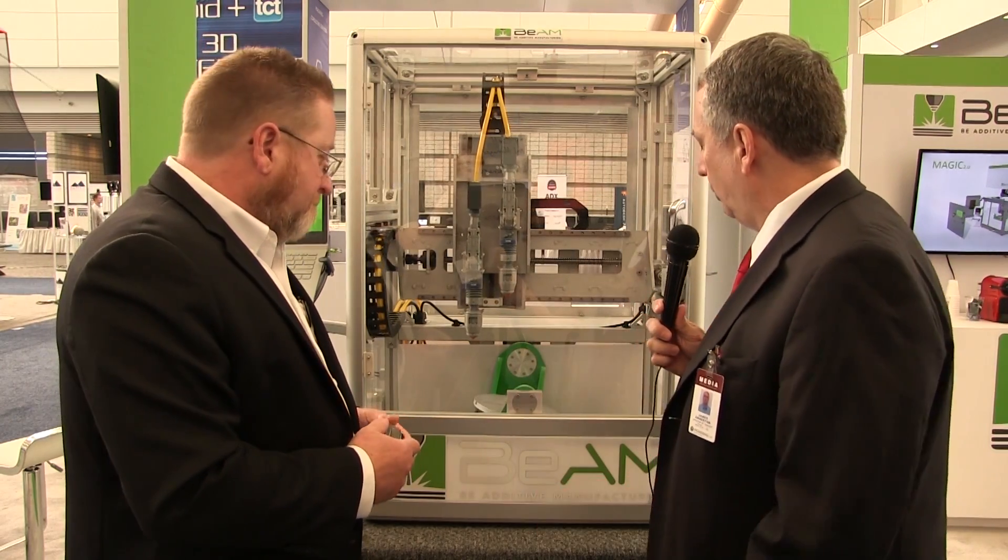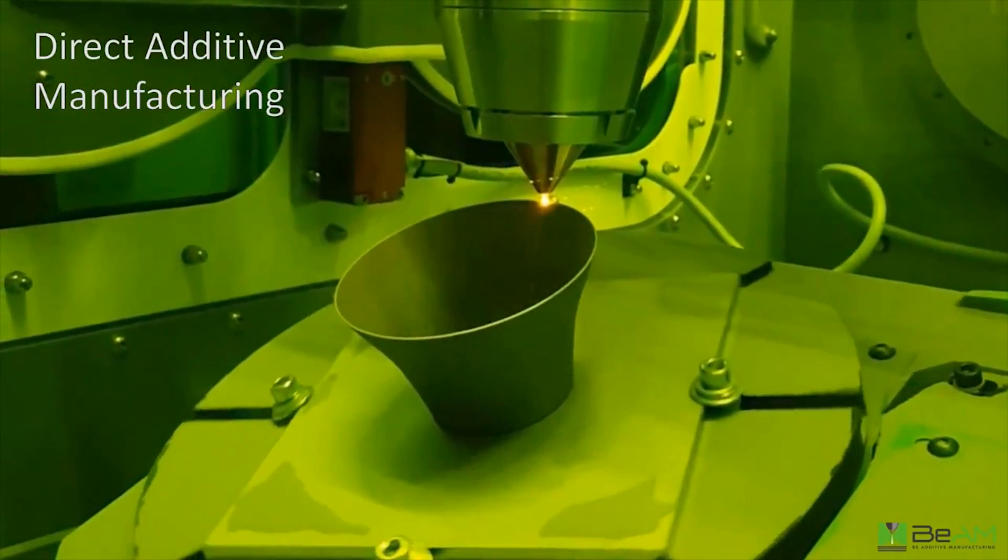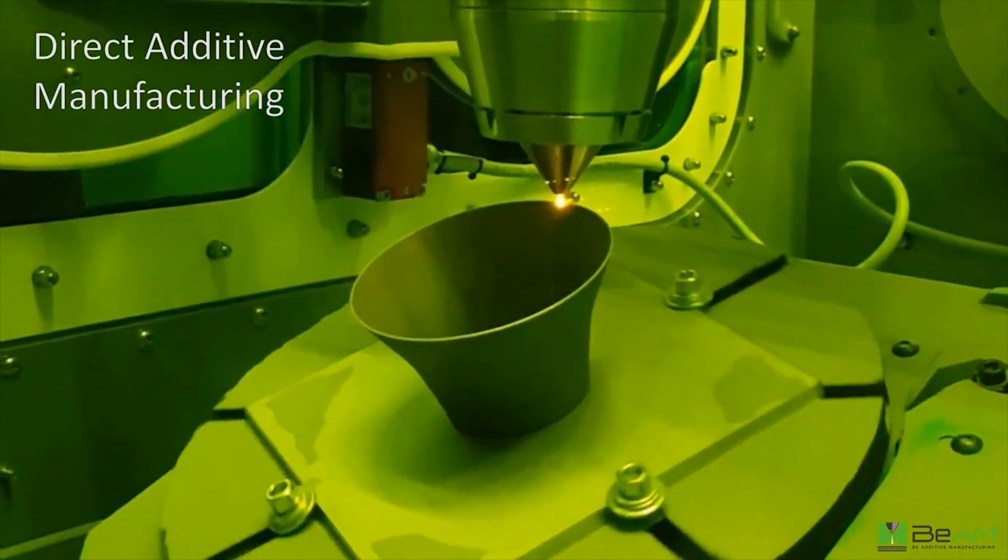A notable feature of this machine is that it operates with a trunnion — very much like an AB axis on a five-axis milling machine — meaning you're not working with a flat horizontal surface like a powder bed machine. That gives several advantages: with the five-axis configuration you can turn the part and do certain things that a powder bed simply cannot.